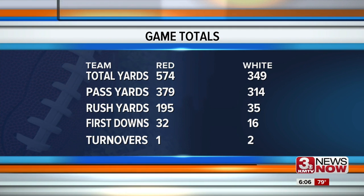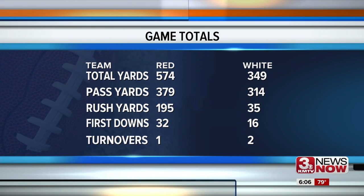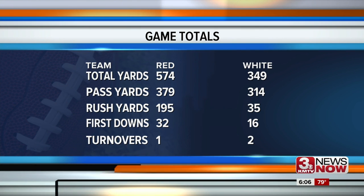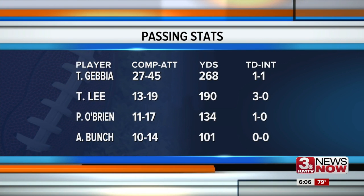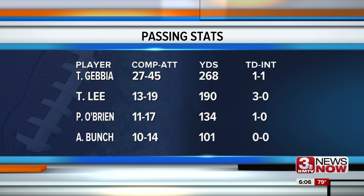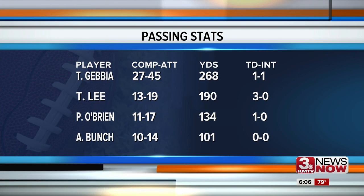Taking a look at the spring game by the numbers — there was a whole lot of offense from both sides this afternoon. 574 total yards from the red team, 349 for the white, and a total of 48 first downs between the two squads. The Huskers threw the ball a lot today. Early enrollee freshman Tristan Jebbia played for both sides and led the way in completions, attempts, and yards, while both Tanner Lee and Patrick O'Brien also looked impressive.